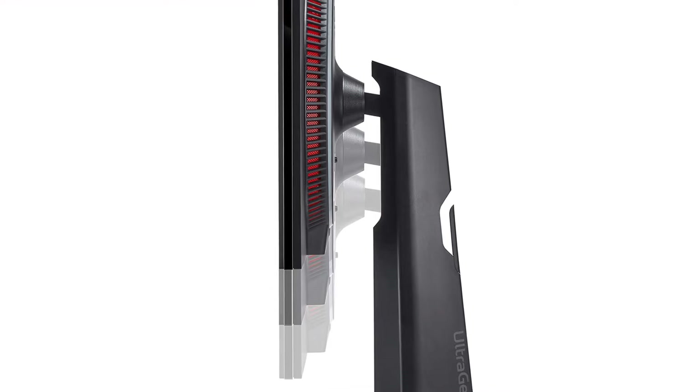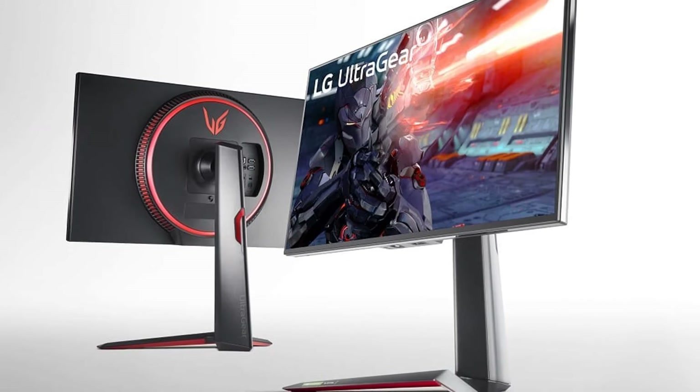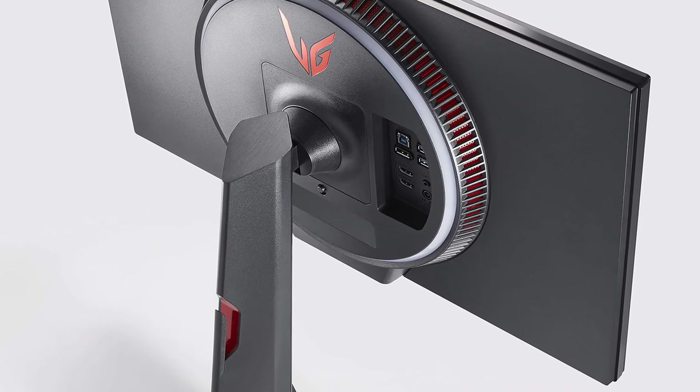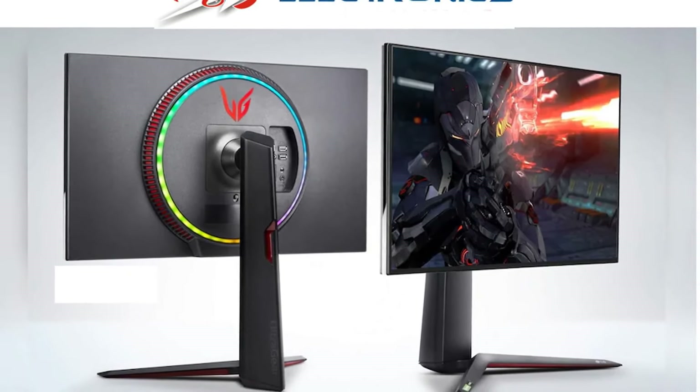Beyond its technical prowess, the LG 27GN950B boasts a stylish design with a tilt, height, and pivot-adjustable stand for ergonomic comfort. With its impressive features and well-rounded performance, the LG 27GN950B monitor is a top choice for gamers seeking a high-resolution and high-performance display.